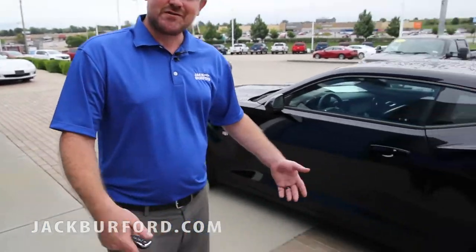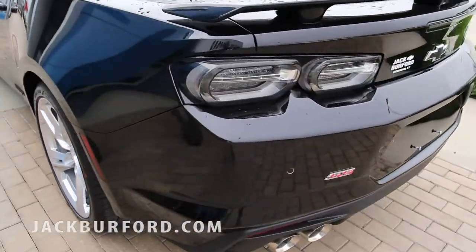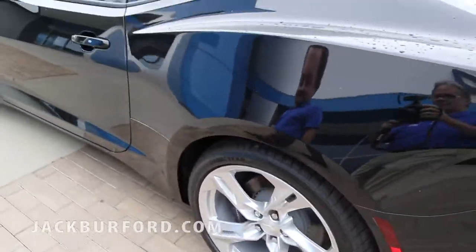Hey guys, this is Daniel Barton at Jack Burford Chevrolet in Richmond, Kentucky, located on the bypass. I wanted to show you this awesome Camaro we have in today. This thing is sweet. It's got 455 horsepower, 455 torque. This is a great vehicle and it's a steal.